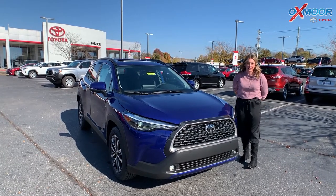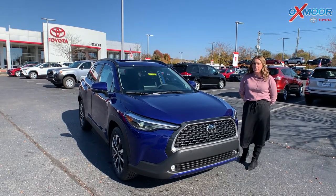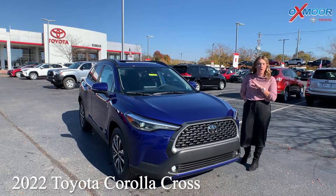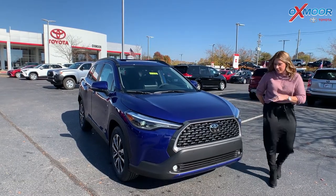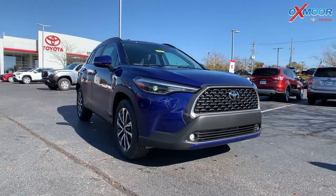Hey everyone, it's Gabrielle over here at Oxmoor Toyota. Today I'm going to take a second and talk a little bit about a 2022 Toyota Corolla Cross — all new vehicle. It's very, very nice. It is kind of that smaller size SUV.